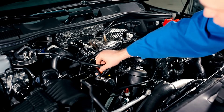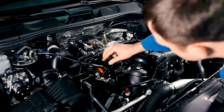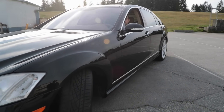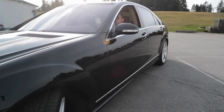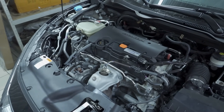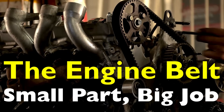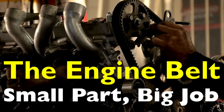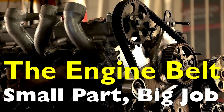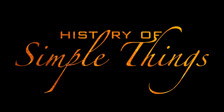Have you ever popped the hood of your car and noticed those black, rubbery belts wrapped around different parts of the engine? They might not look like much, but they're actually doing a lot of heavy lifting to keep your car running smoothly. In today's video, we're diving into something that's often overlooked but super important — engine belts. We'll break down what they do, why they matter, and what can happen if one fails. Let's get into it right here on History of Simple Things.